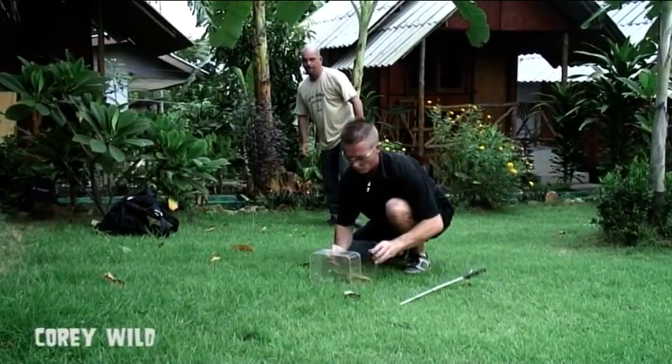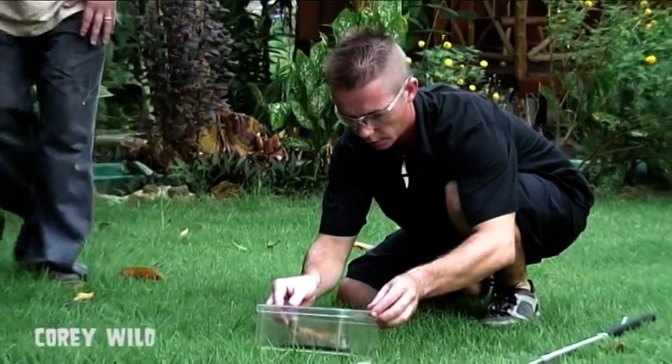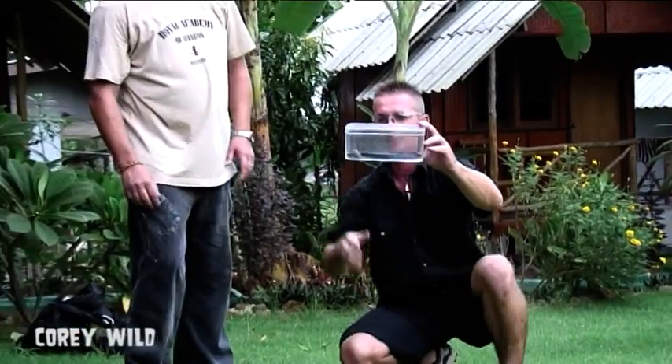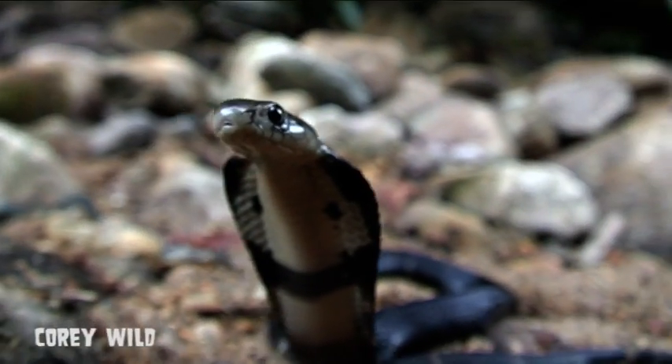These guys usually breed in spring around February, laying a fair few eggs — over 20 eggs. They manage to time their breeding so that when the eggs hatch it's near the wet season and there's lots of frogs about.